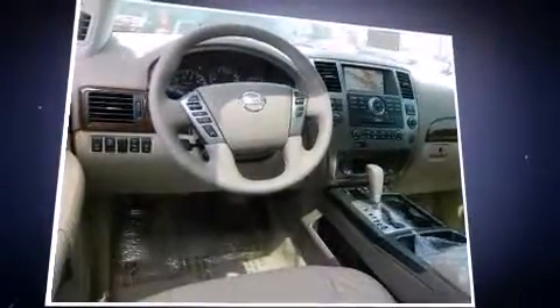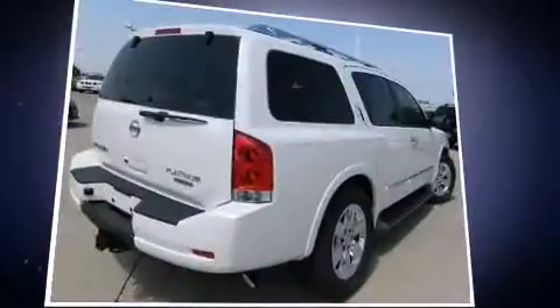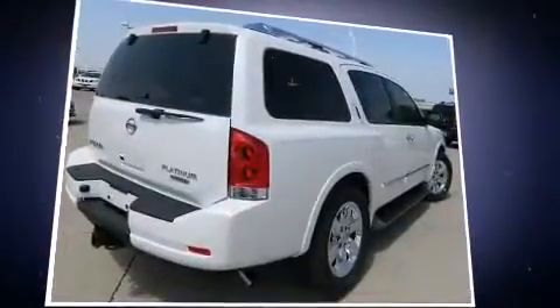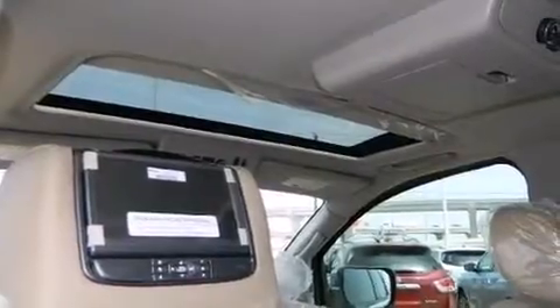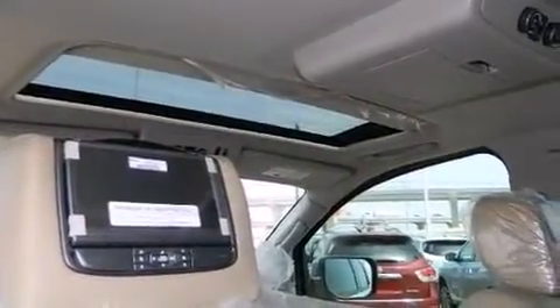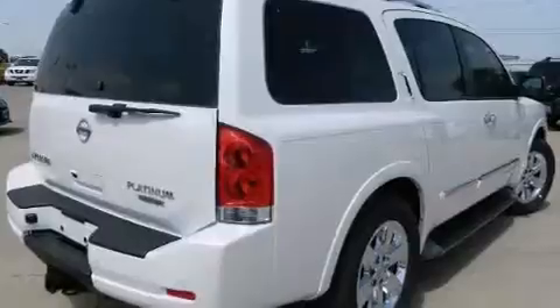This model accommodates eight passengers comfortably and provides features such as front and rear reading lights, power front seats, fully automatic headlights, adjustable pedals, rear wipers, and power windows.